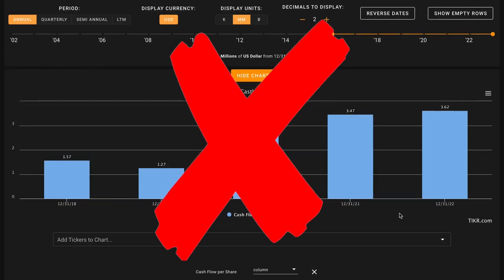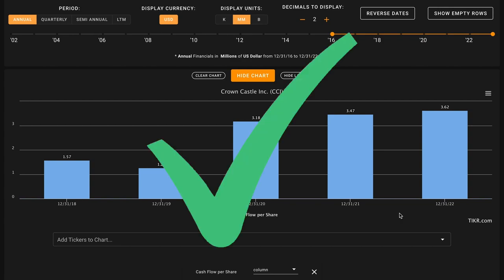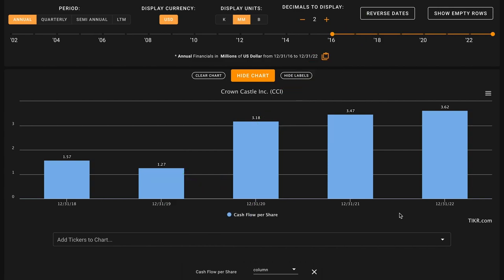In metric number four, we're putting some of our previous metrics together. Here, we're looking for cash flow per share growth in the last five years. As we've learned, Crown Castle has grown their cash from operations, but they've also diluted existing shareholders. Their cash from operations has grown faster than their shareholder dilution. This has led to cash flow per share growth in the last five years for Crown Castle, and this is a check on metric number four. Through our first four metrics, we're split evenly — two checks and two Xs on Crown Castle.